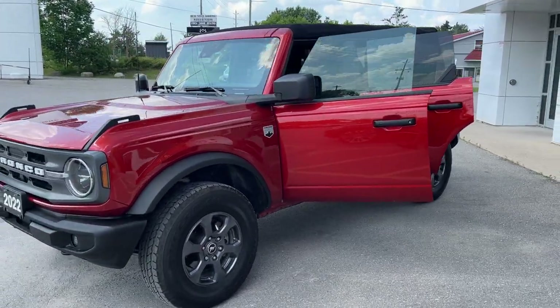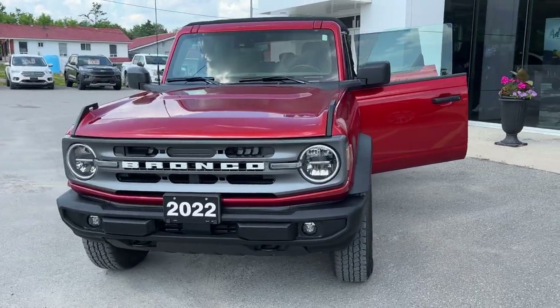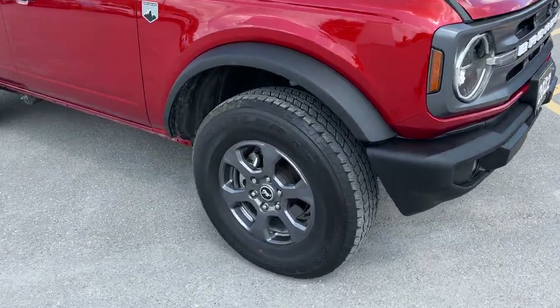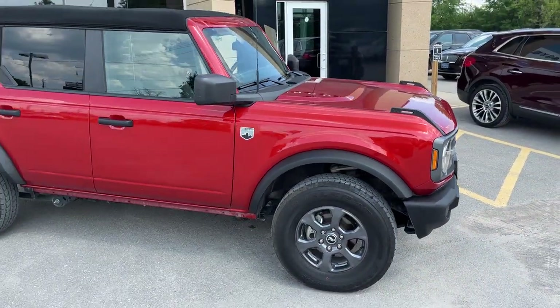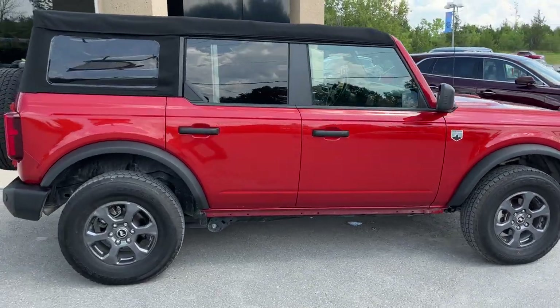2022 Ford Bronco Big Bend — this one is a 222A package in the Hot Pepper Red Metallic Tinted Clear Coat color. Really nice looking vehicle, rolling on 17-inch gray painted aluminum alloy wheels with all-terrain tires. This Bronco is powered by a 2.3-liter EcoBoost engine and comes with the soft top.